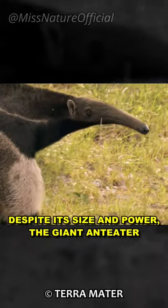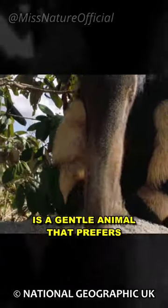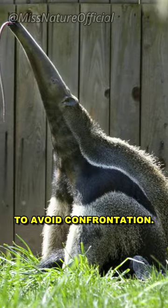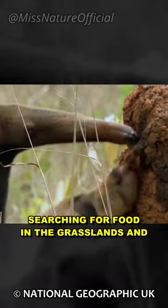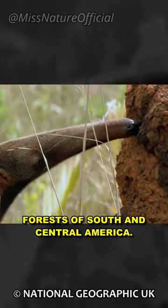Despite its size and power, the giant anteater is a gentle animal that prefers to avoid confrontation. It spends most of its time alone, searching for food in the grasslands and forests of South and Central America.